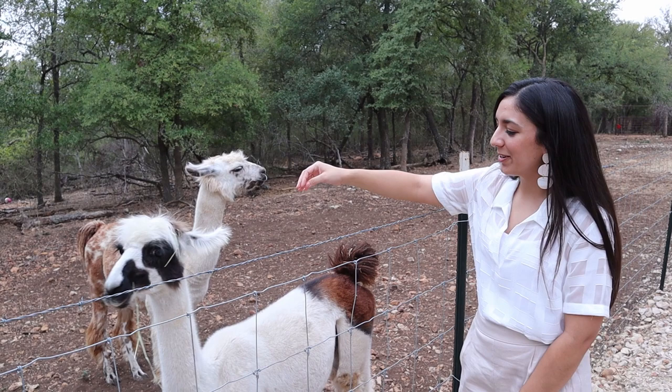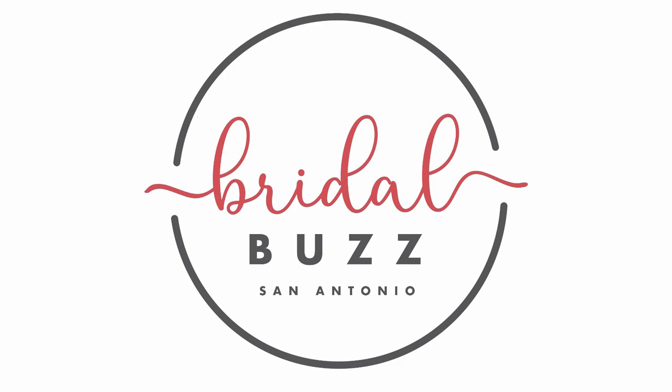It's time to plan your South Texas wedding with Bridal Buzz. Hi, Bridal Babes.